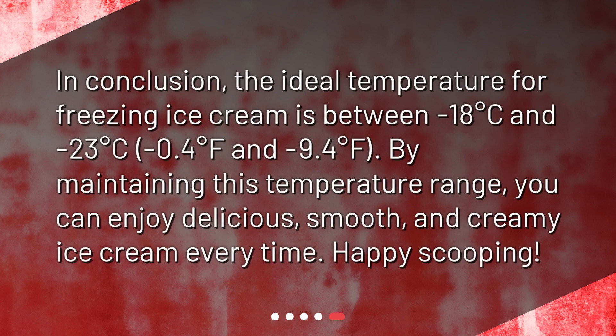In conclusion, the ideal temperature for freezing ice cream is between minus 18 degrees Celsius and minus 23 degrees Celsius, or minus 0.4 degrees Fahrenheit and minus 9.4 degrees Fahrenheit. By maintaining this temperature range, you can enjoy delicious, smooth, and creamy ice cream every time. Happy scooping!